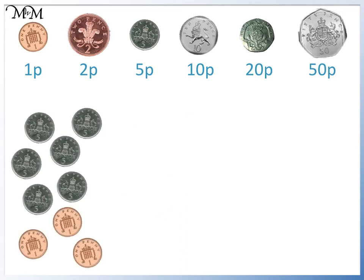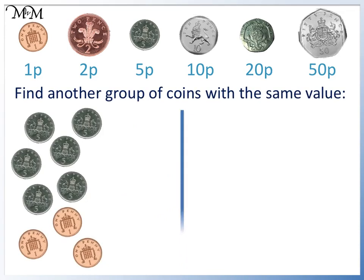Here is a different amount of money. Find another group of coins with the same value. We can count four 5p's, which will make 20p: 5, 10, 15, 20p. The other two 5p's will make 10p: 5, 10p. We deliberately try to make values that match the coins listed at the top of the page.